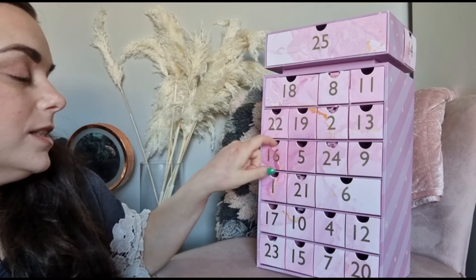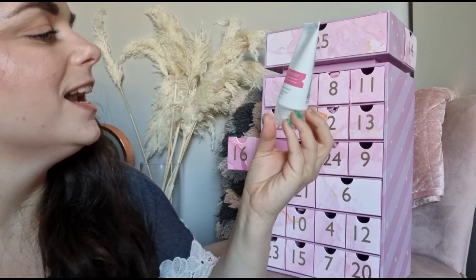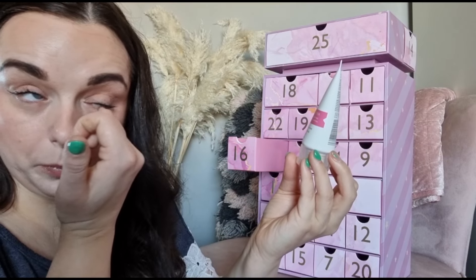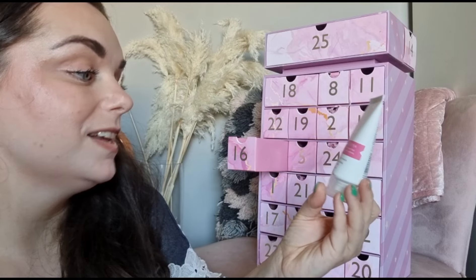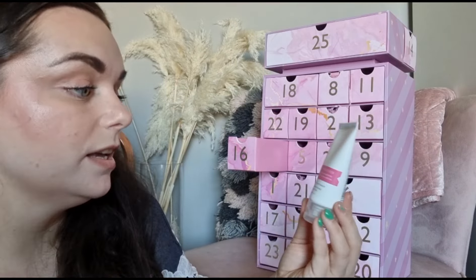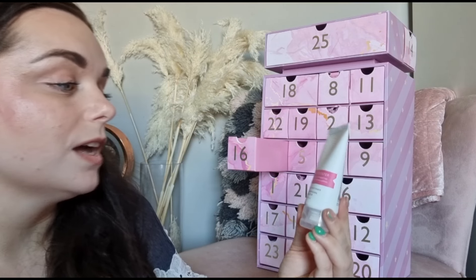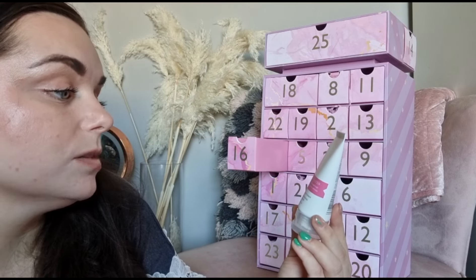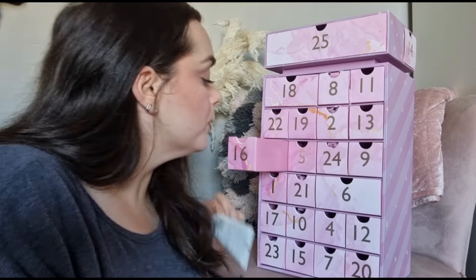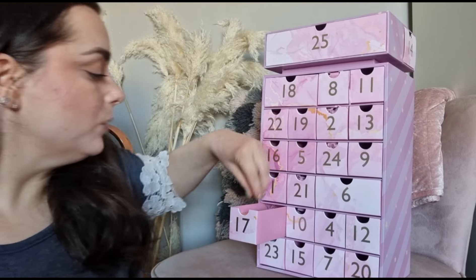Day number sixteen - we've got a Not Your Mother's product. It's actually a conditioner, which is nice because we've had a styling cream in a previous advent calendar. Now we're getting something different - it nourishes and protects damaged hair. Hopefully we'll get a shampoo elsewhere since there's no shampoo in this door.